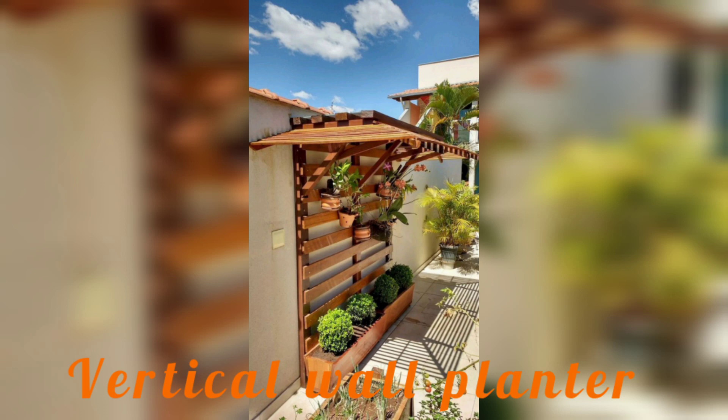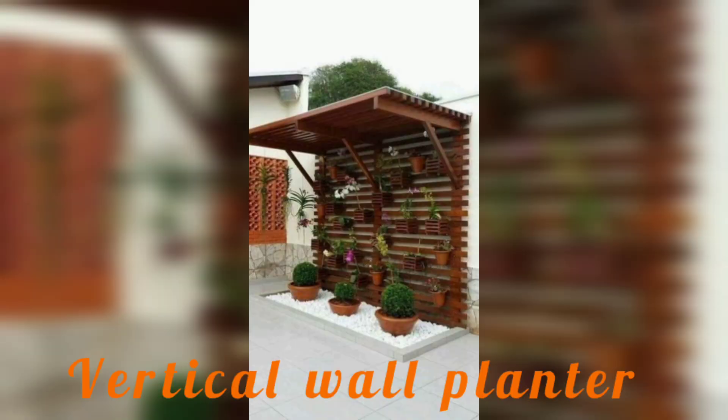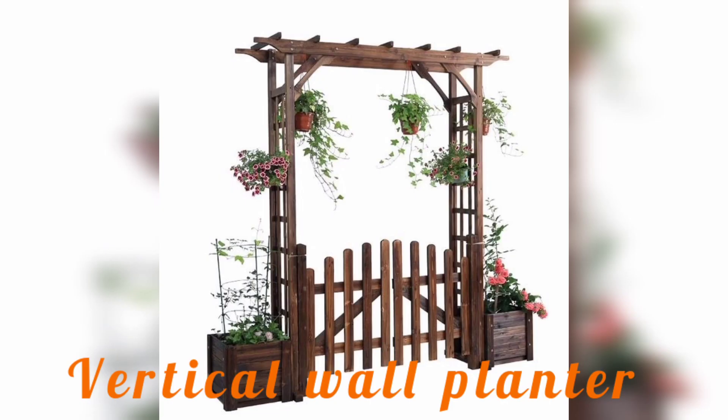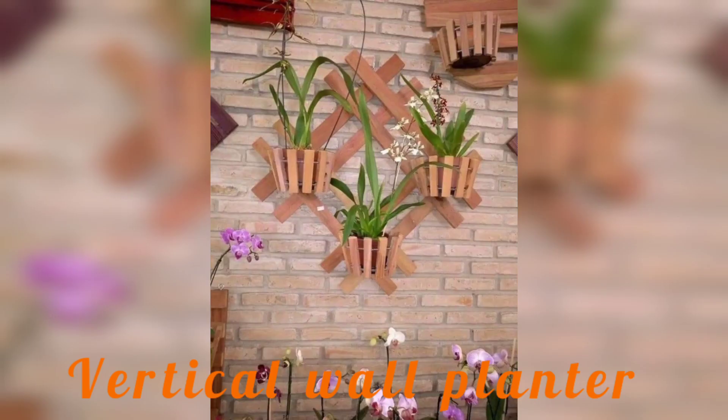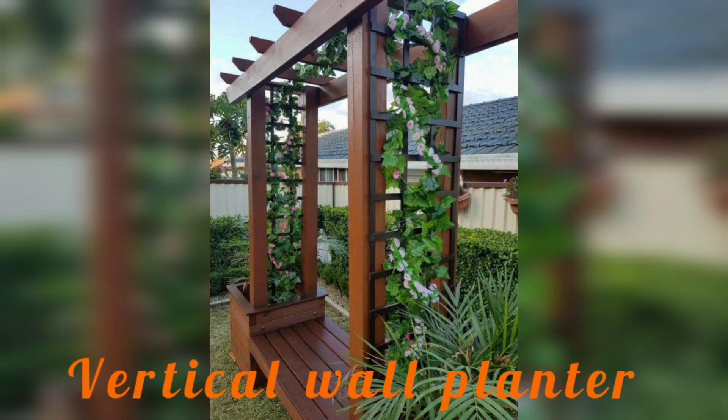Whether you are looking to add a touch of greenery to your home, office, or outdoor space, this video is the ultimate guide to creating a stunning vertical plant wall, with expert tips and inspiration from some of the most impressive designs out there. After watching this video, you will be able to create your own vertical garden wall designs that are both beautiful and functional, bringing the beauty of nature indoors.